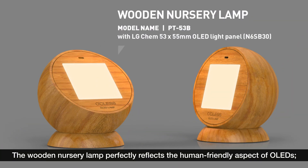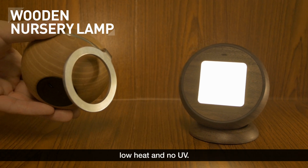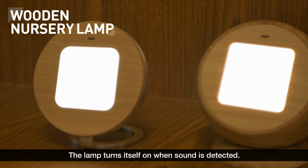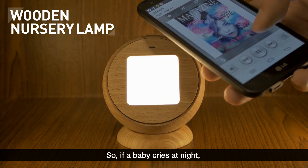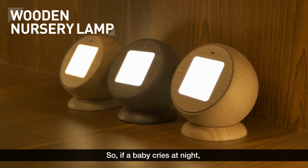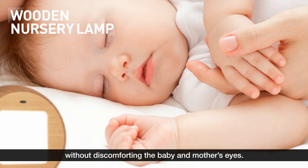The wooden nursery lamp perfectly reflects the human-friendly aspect of OLEDs — low heat and no UV. The lamp turns itself on when sound is detected. So, if a baby cries at night, the soft ambient light will brighten the room without discomforting the baby and mother's eyes.